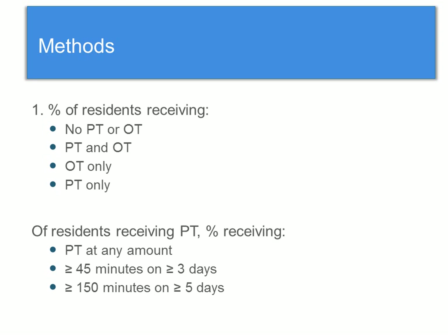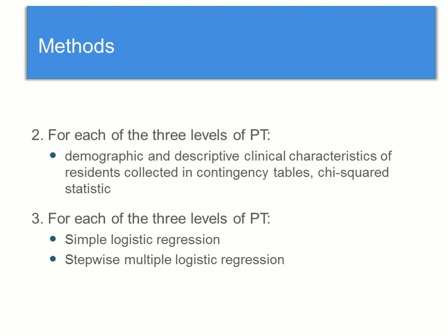For the methods, I first described the percentage of residents receiving four different categories of rehab. Then, of the residents who were receiving PT, I described the proportion receiving PT at three different levels: PT at any amount — any amount of minutes over any amount of days — next, residents receiving PT for at least 45 minutes over at least three days of the past week, and then residents receiving at least 150 minutes over at least five days of the past week.